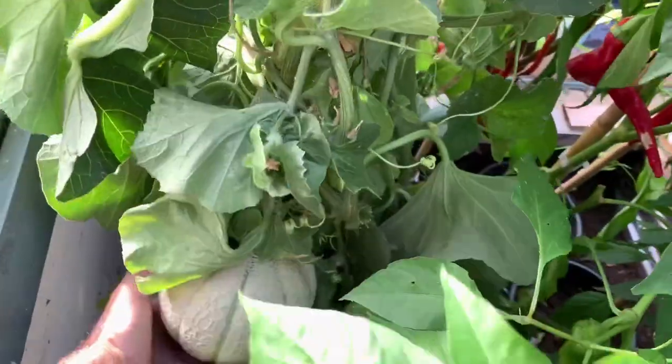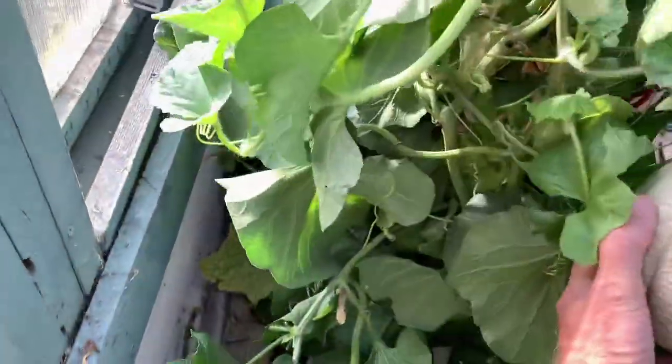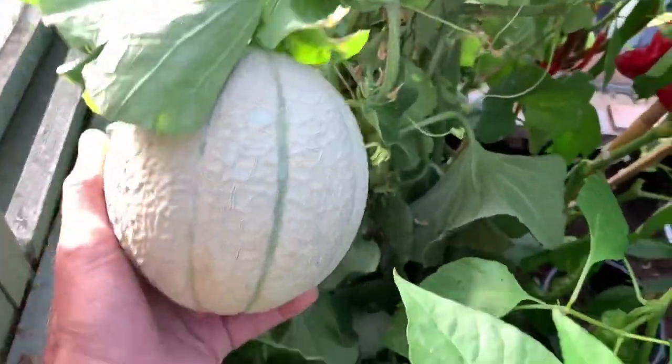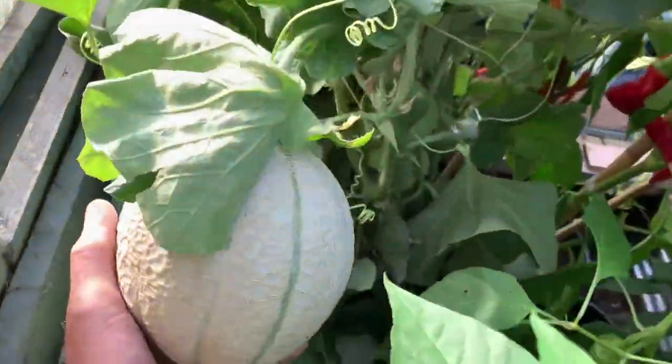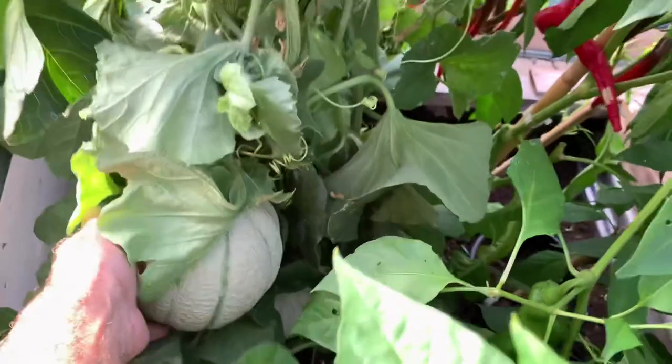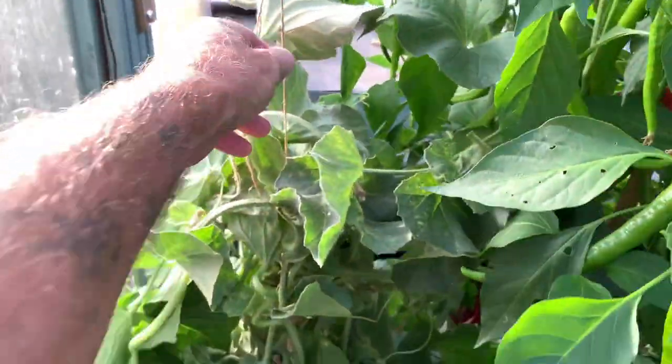Oh look at this melon — I've tied this up. I need to tie this up properly, get some more string for that. Oh it's going to snap, it's only holding on with that one string. I'll do that in a minute.